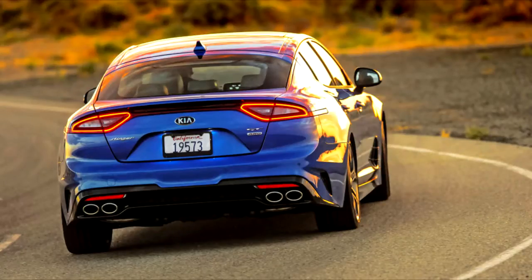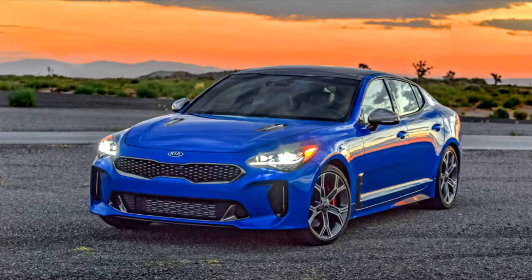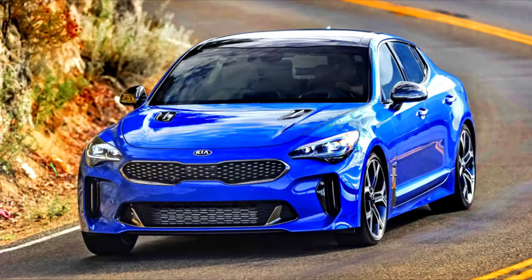Hyundai is doing very much the same thing with cars like the new Veloster N. On paper, we should be comparing the Stinger GT to cars like the Dodge Charger — size, pricing, and power are all about the same — but that's not really where we're at. Kia is talking more about cars like the Audi A5, BMW 3 Series, and other luxury sedans, and that is how we're seeing it too. It shows just where Kia is aiming with this car.